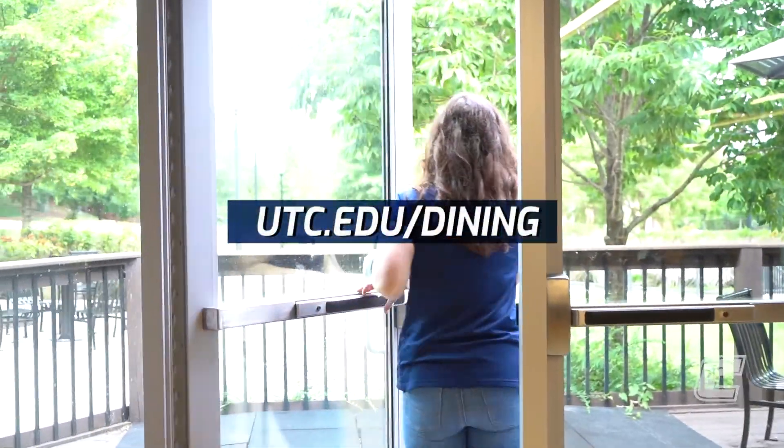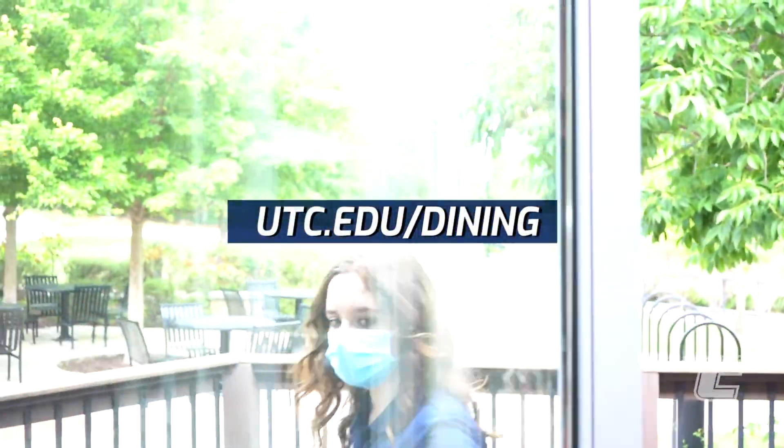For more information, visit utc.edu/dining.